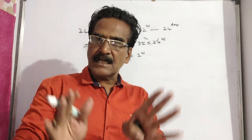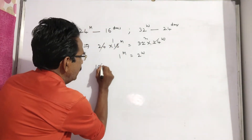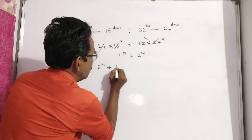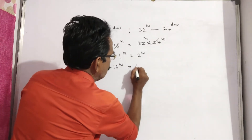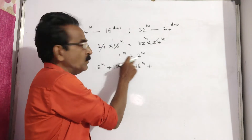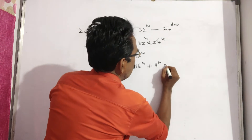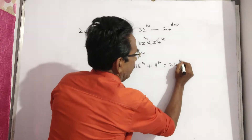Now, 16 men and 16 women have started the work. 16 men plus 16 women equals 16 men plus 8 men — since 16 women equals 8 men — which equals 24 men.